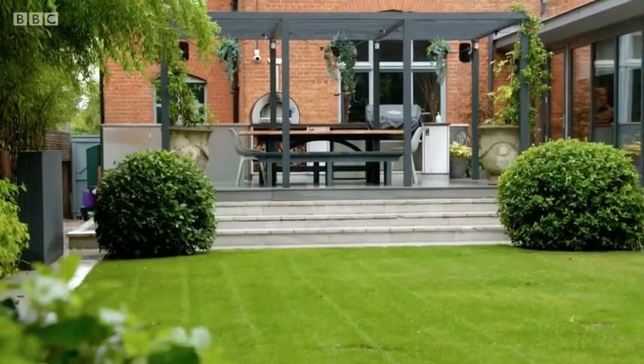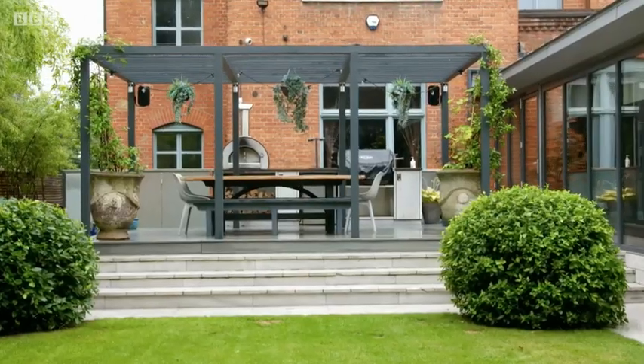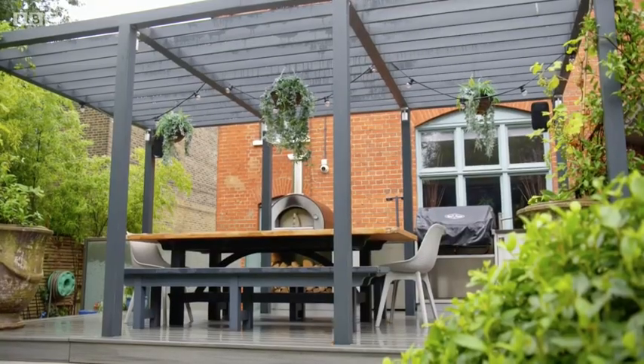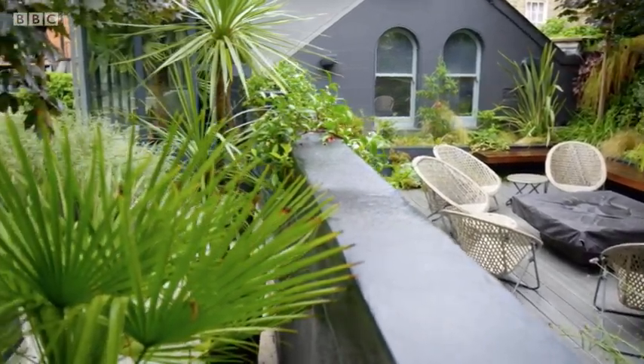A huge main lawn area, shady nooks, and outdoor rooms to chill out in — there's even a pizza oven up there. These spaces are all loosely defined by different kinds of soft screening, just like Pip used for Suzanne and Andrew's design.